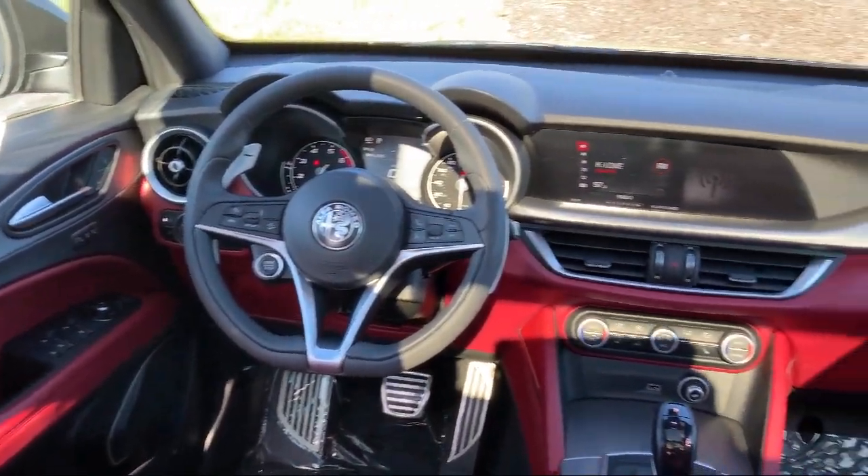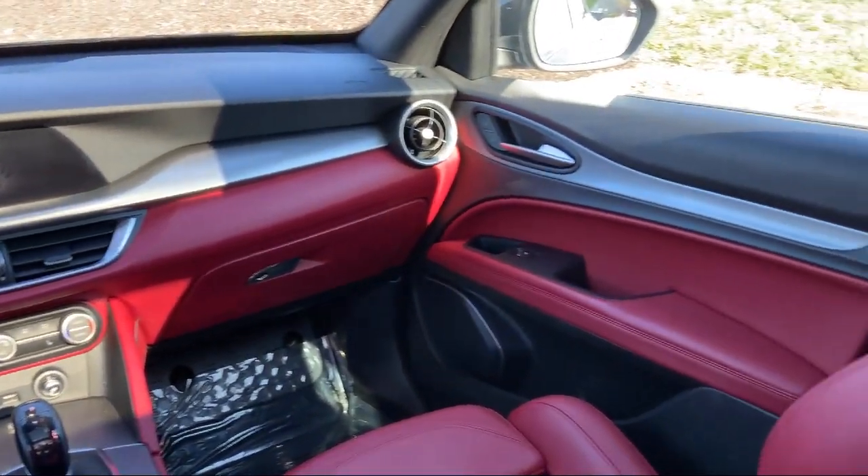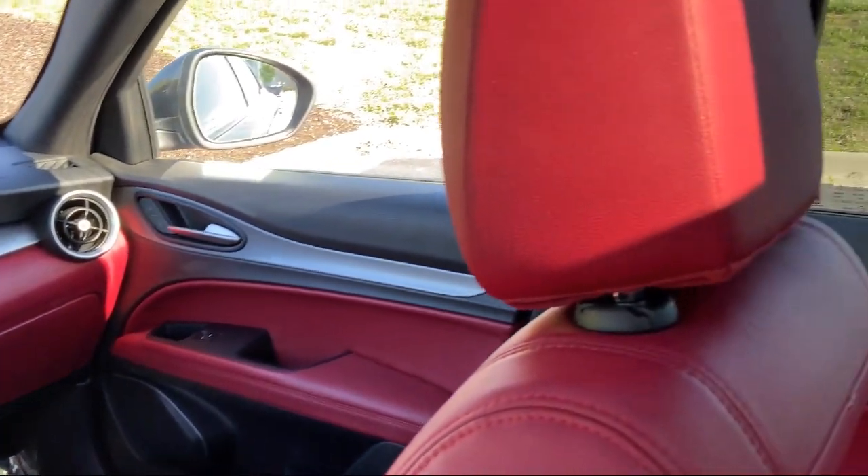Vi-Xenon HID Headlamps, Wood Dashboard Insert, and has less than 35,000 miles on the odometer.